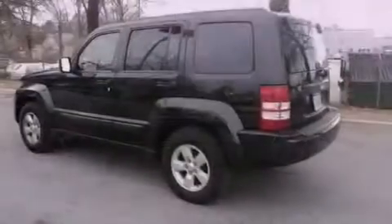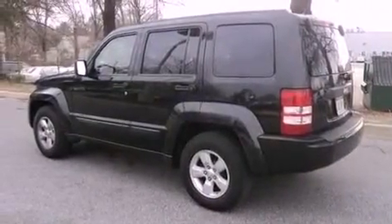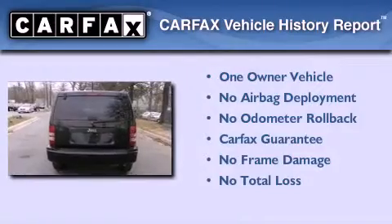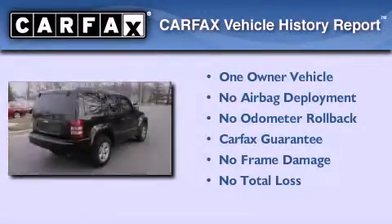Additional features include an anti-lock braking system, a rear window defroster, and this vehicle has less than 52,000 miles. This Jeep has had only one owner and it qualifies for the Carfax buyback guarantee.